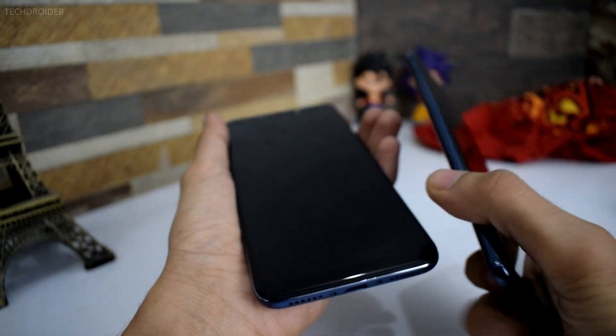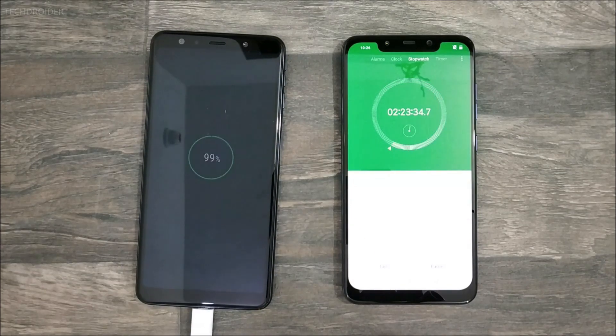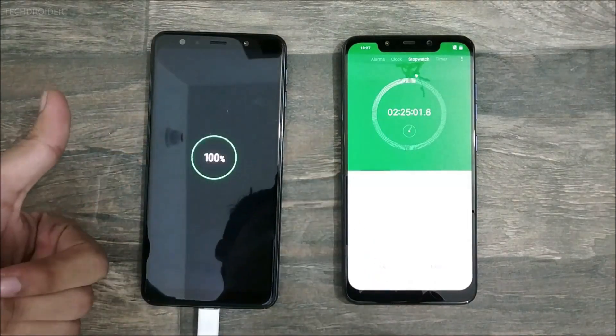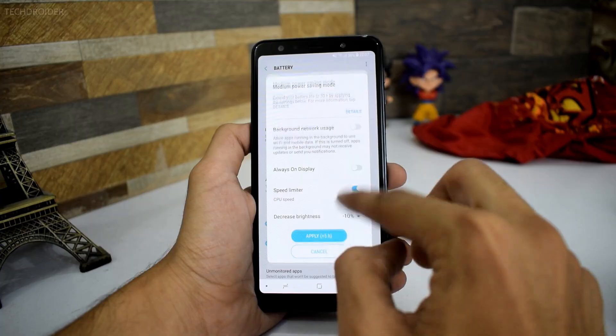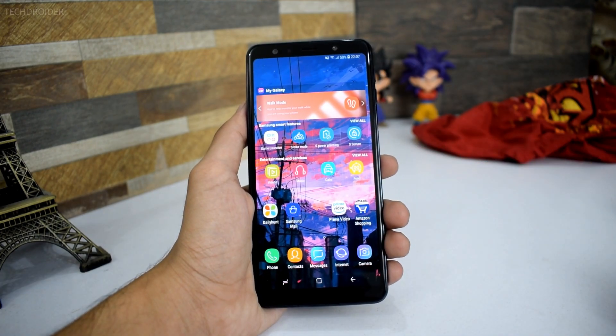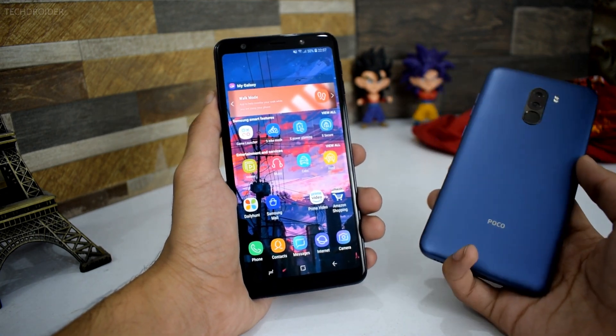The next related issue is no fast charging support. Seriously, it has a 3300 mAh battery which takes almost 2 hours 25 minutes for a full charge, and that is insane. Even the POCO F1 with a 4000 mAh battery charges in around 1 hour 50 minutes. Samsung should have included fast charging on this phone.